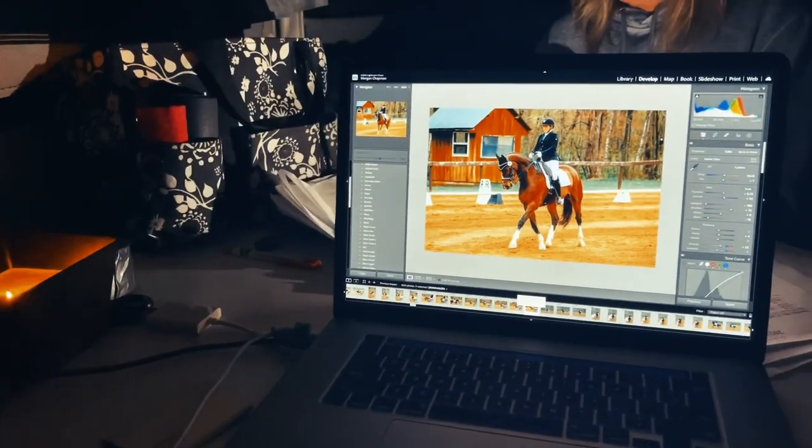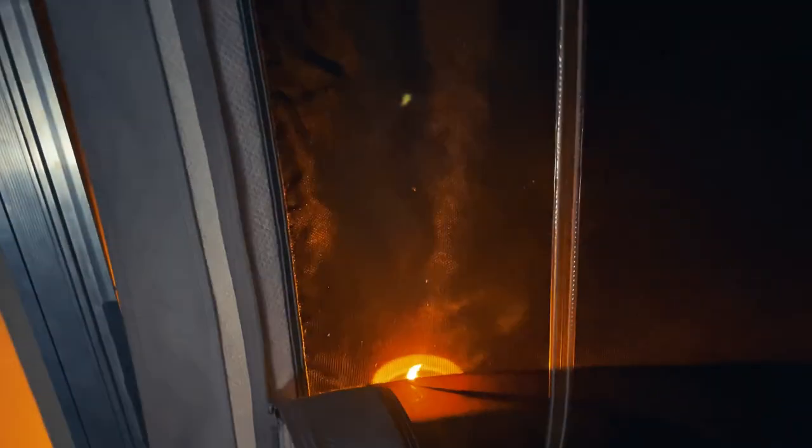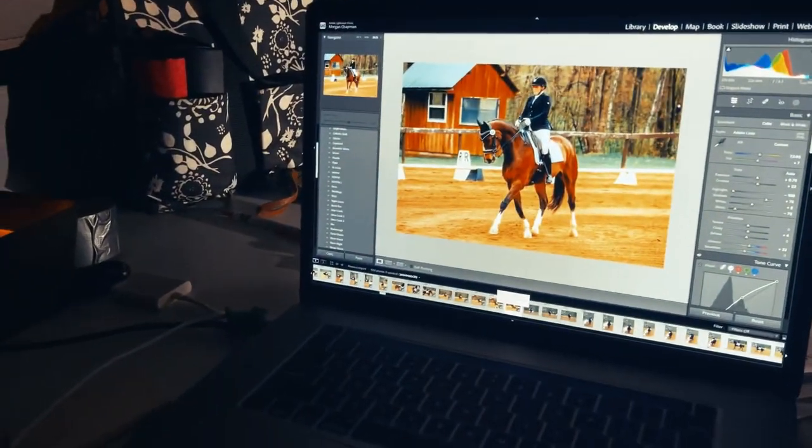Day two is complete. I was super busy, sorry I didn't film much. But here I am editing by candlelight, and we got our giant tiki torch citronella candle out there. We're headed to bed.